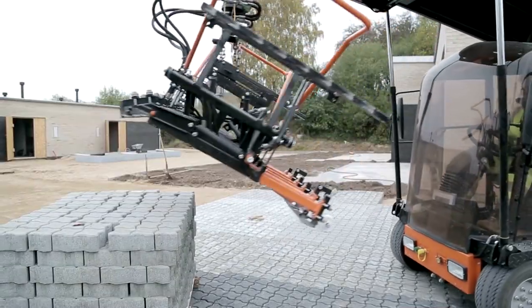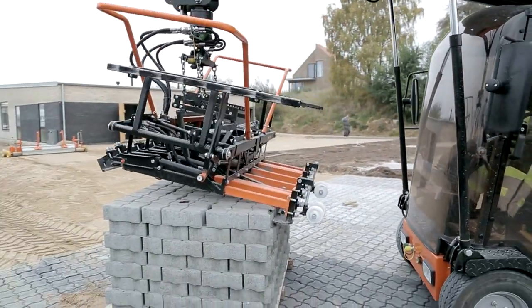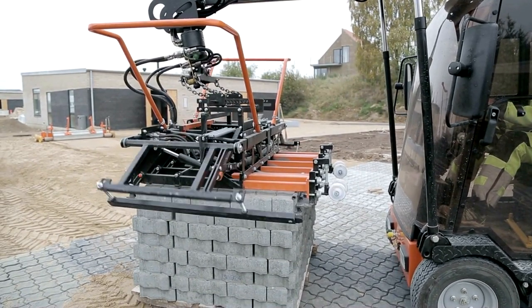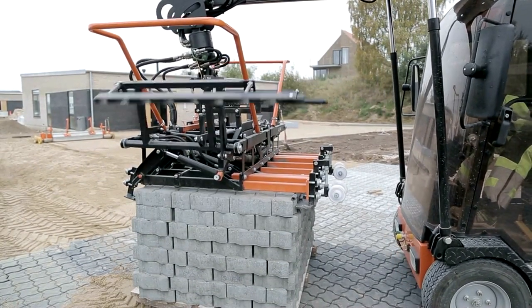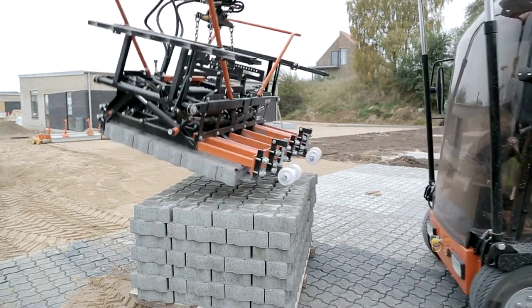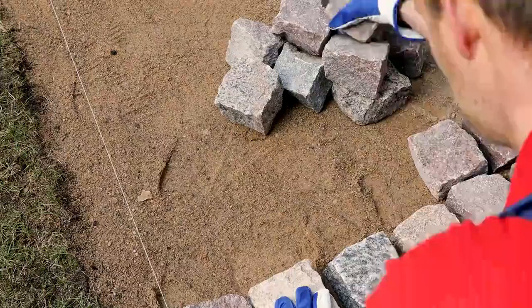Selecting the perfect paving stones involves more than just aesthetics. Factors like durability, climate resistance, and maintenance should also be considered. We'll provide expert insights on how to weigh these factors to find the ideal stones for your project.